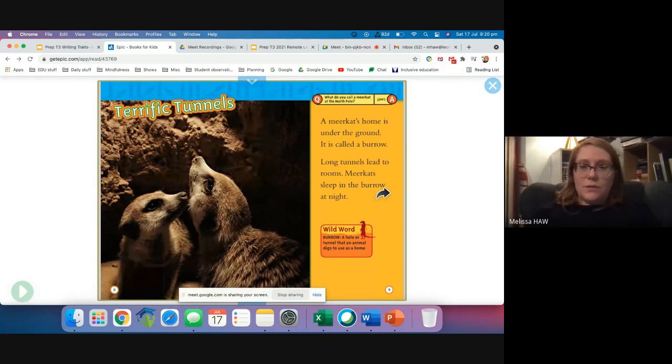Terrific tunnels. A meerkat's home is under the ground. It is called a burrow. Long tunnels lead to the rooms. Meerkats sleep in the burrow at night. A burrow is a hole or tunnel that an animal digs to use as a home. We can see that that tunnel is definitely under the ground.